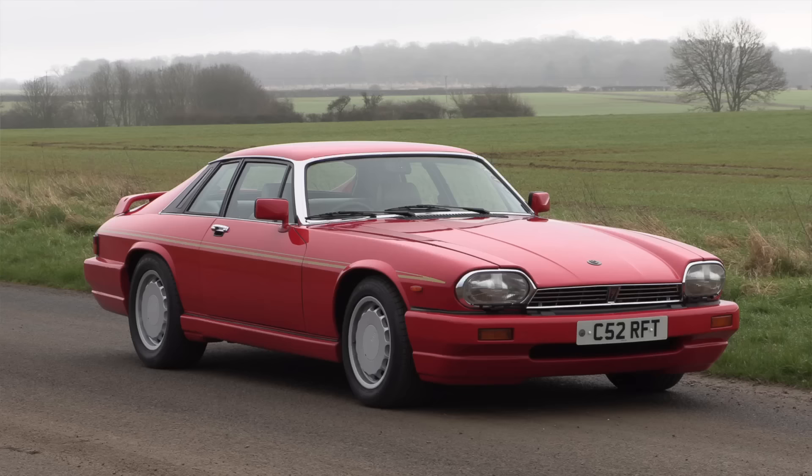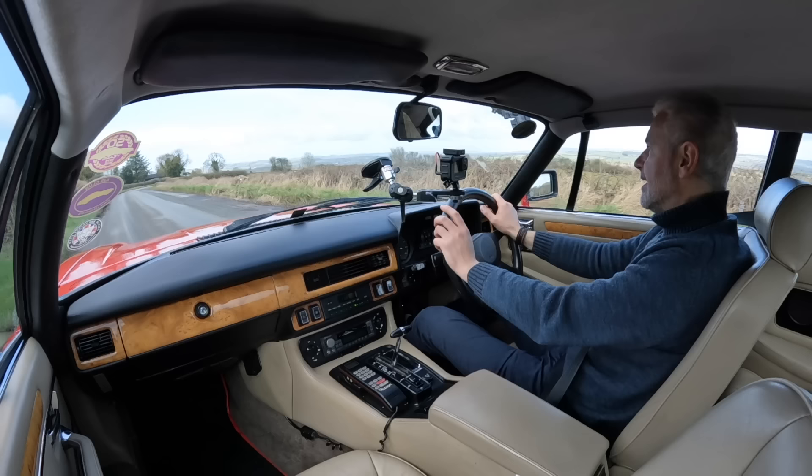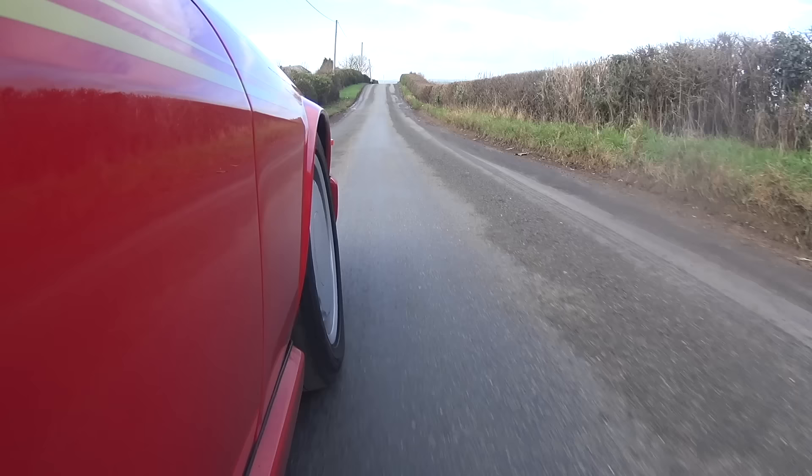You wouldn't immediately think that the XJS was a good platform for a race car. After all, it's one of the most comfortable GTs around, very softly sprung and just didn't really ever give the intention of being a sporting car. But in 1982, Walkinshaw approached Jaguar and said that he wanted to use this in the European Touring Car Championship. Although it was a heavy beast, there were quite a few things that worked in its favour with the regulations at the time.